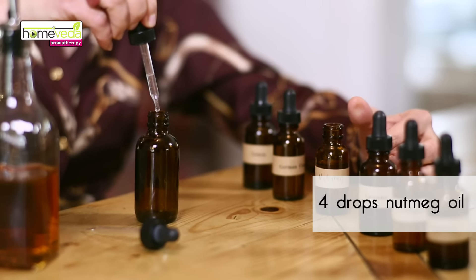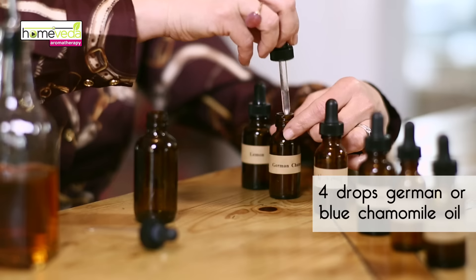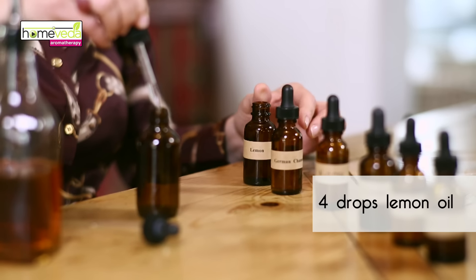Follow that with four drops of nutmeg oil, then four drops of German or blue chamomile oil, and finally four drops of lemon oil. Lemon oil helps improve circulation in the body. It stimulates white blood cells and thus increases the body's ability to fight disease.